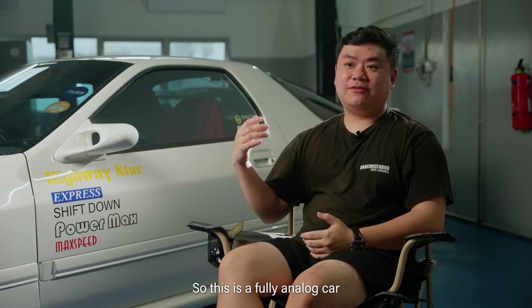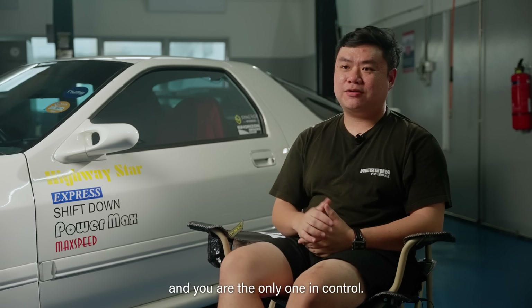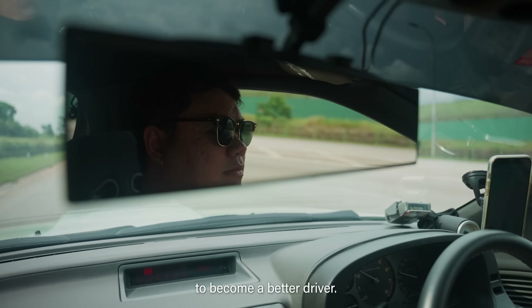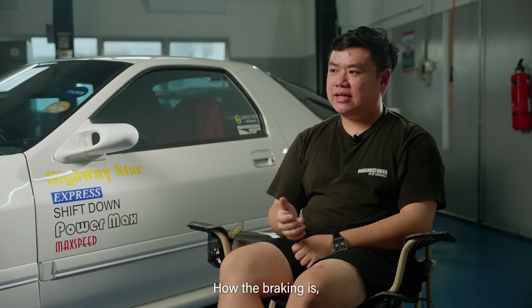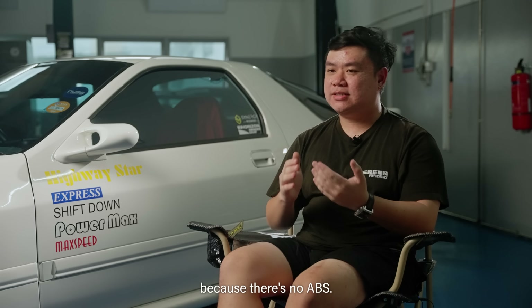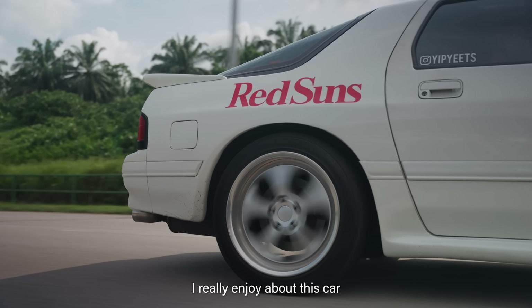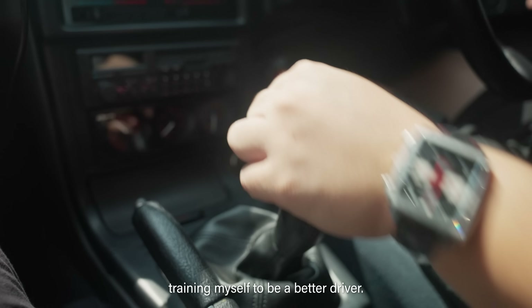This is a fully unlocked car and you are the only one in control. The little adjustments you make really train you to become a better driver — how the braking is, you have to modulate your own braking because there's no ABS. That's what I really enjoy about this car: training myself to be a better driver.